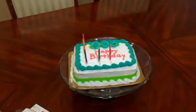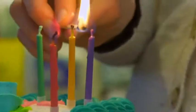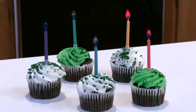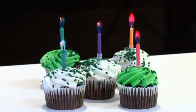Birthday cakes should be special — maybe even spectacular. Light up the celebration with something new. These ColorFlame celebration candles burn in color: bursts of red, blue, orange, purple, and green that will add a bang to your burn.